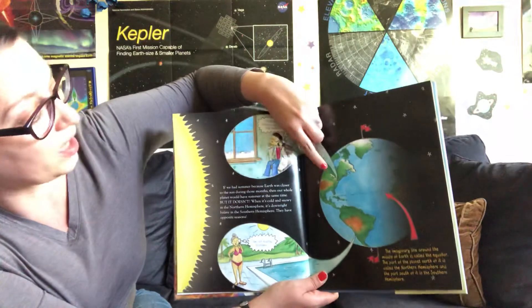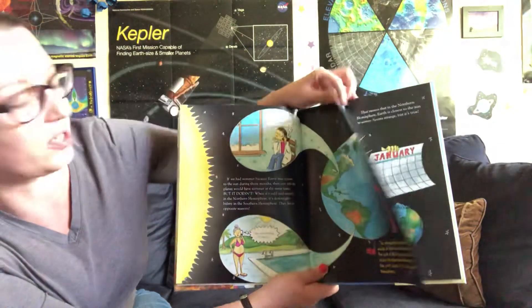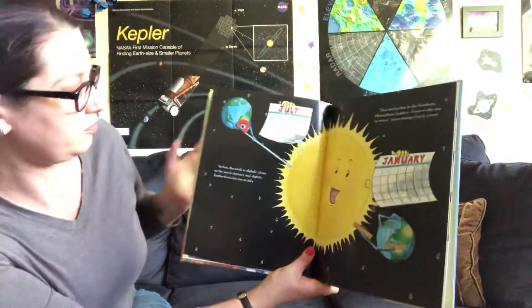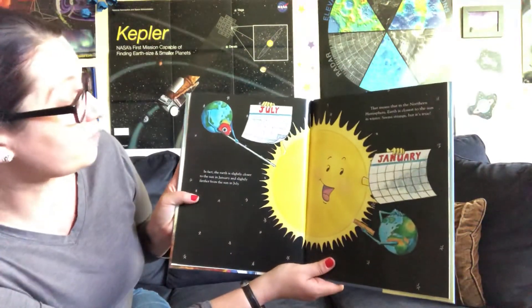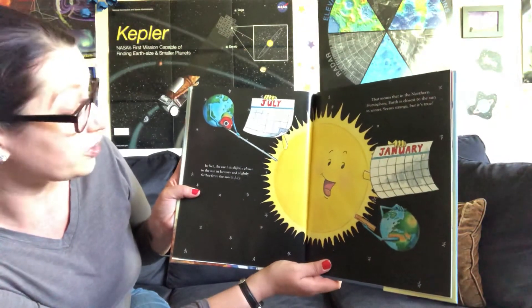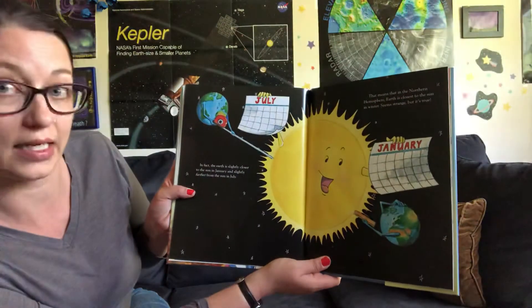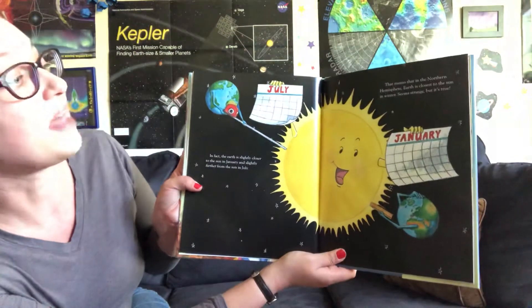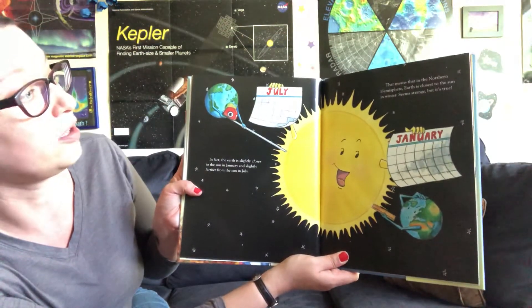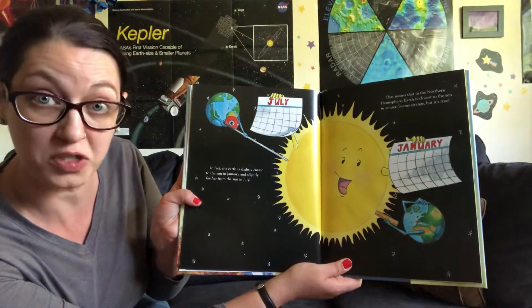And we're located right about here in New Hampshire, in the northern hemisphere. In fact, the Earth is actually slightly closer to the sun in January, and slightly farther from the sun in July. That means that in the northern hemisphere, Earth is closest to the sun in the winter. Seems strange, but it's true.